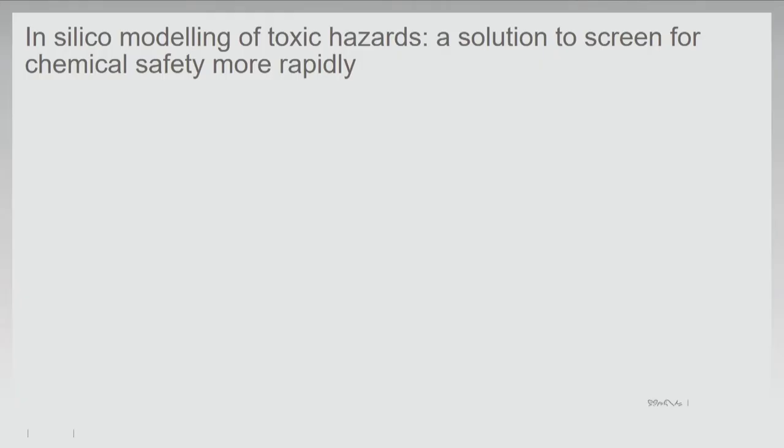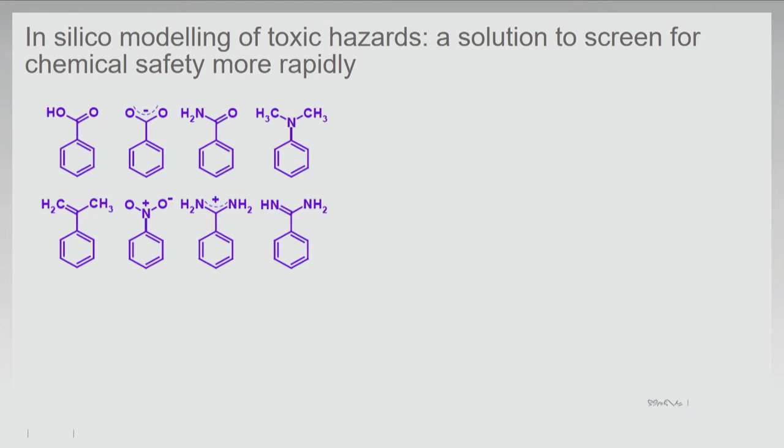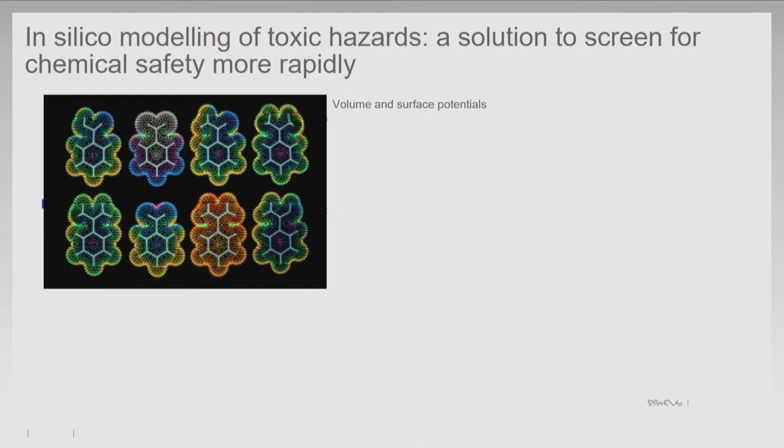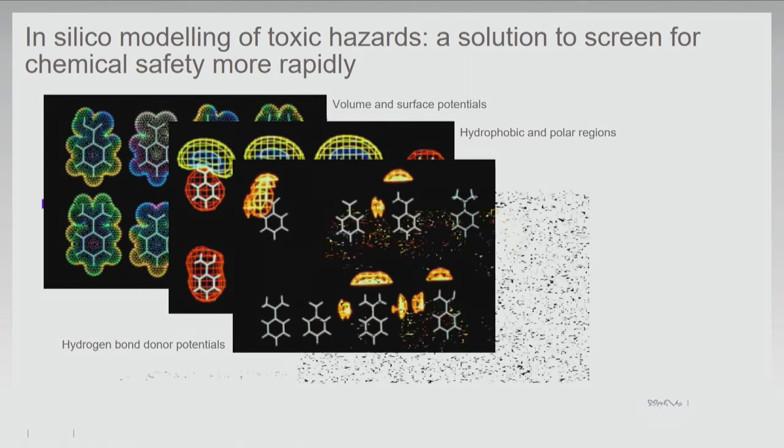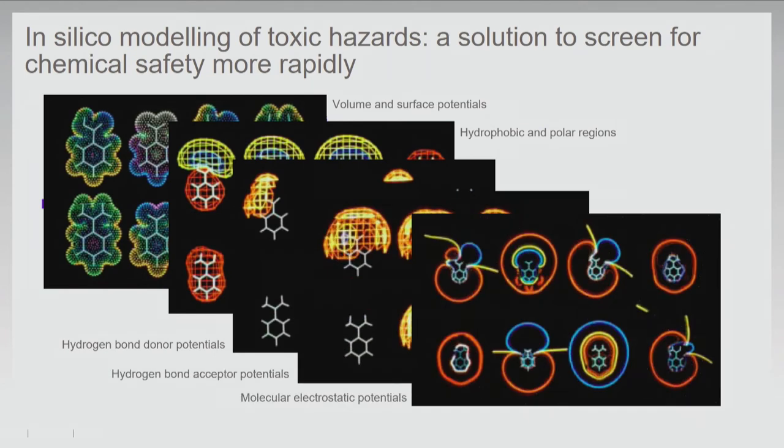In the area of predictive toxicology, it's very basically starting with chemical structures — classical two-dimensional chemical structures — and transforming those structural data into different types of representation of molecular properties. That could be volume and surface potentials, hydrophobic and polar regions of the molecules, hydrogen bond potentials, hydrogen bond acceptor potentials, and electrostatic molecular potentials. This last one, based on molecular orbital calculations, gives you more of a picture of the electronic environment that the molecules are generating and experiencing.